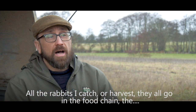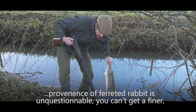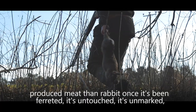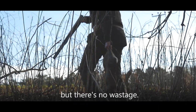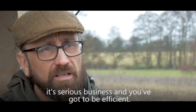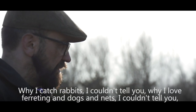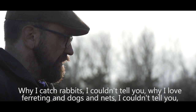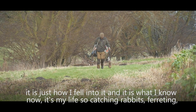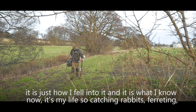All the rabbits I catch are harvested and go into the food chain. The provenance of ferreted rabbit is unquestionable — you can't get a finer produced meat. Once it's been ferreted it's untouched, it's unmarked, and there's no wastage. Yes, it is classed as a sport and yes I enjoy what I do, but at the end of the day it's serious business and you've got to be efficient.